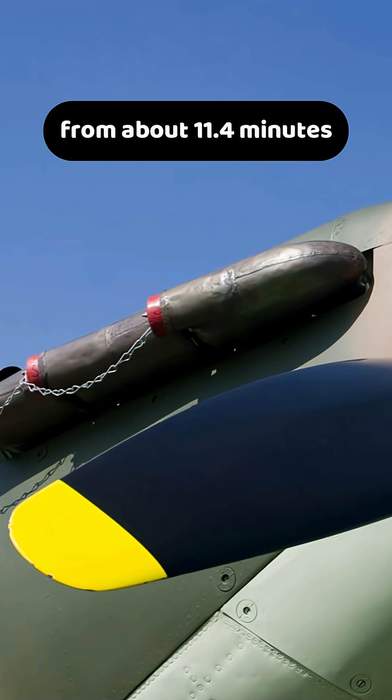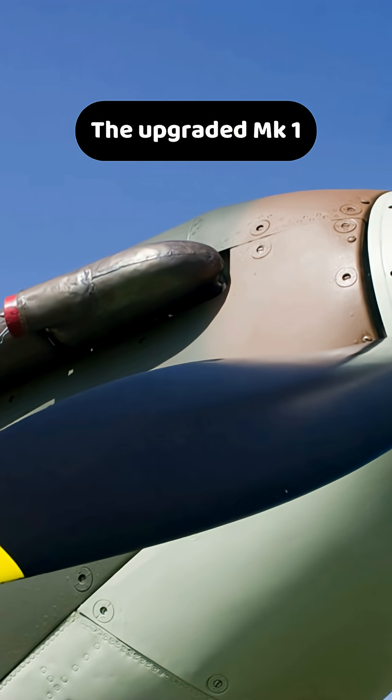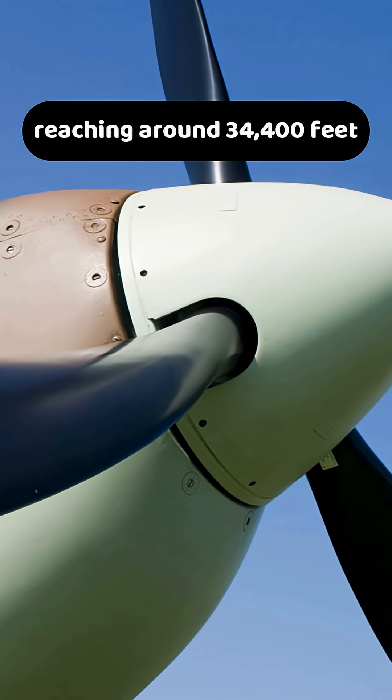Flight tests showed that the improved propeller cut climb time of Spitfire Mark I to 20,000 feet from about 11.4 minutes to just 7.7 minutes. The upgraded Mark I also gained an additional 7,000 feet in service ceiling, reaching around 34,400 feet.